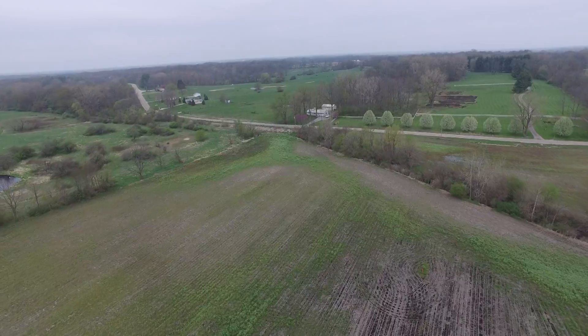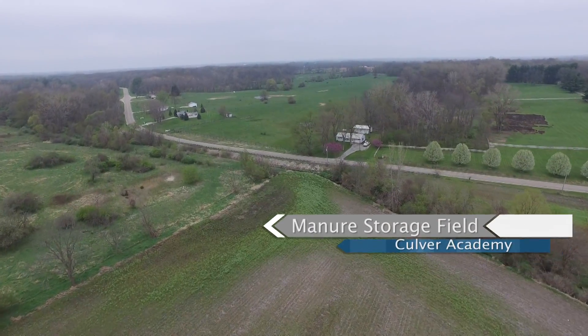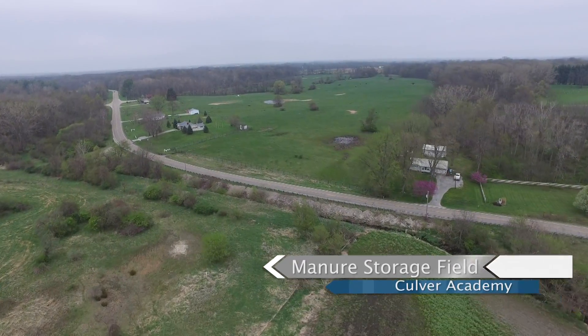On the left side of the screen are environmental features established by Culver Academies. They include a French drain system as well as a diking system that helps keep nutrients and sediment from the surface waters of the ditch.